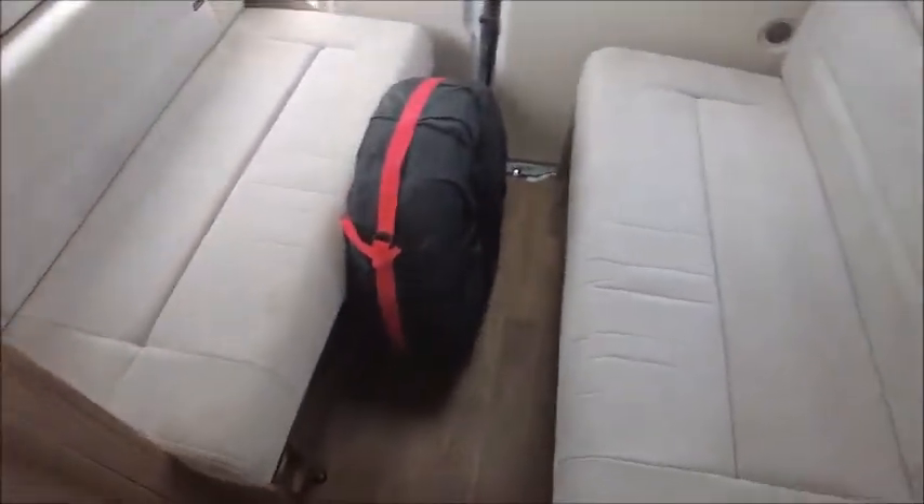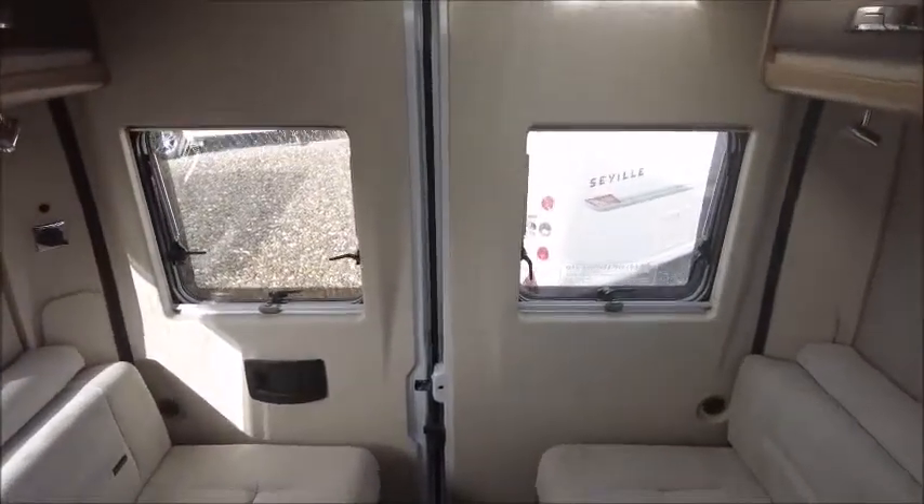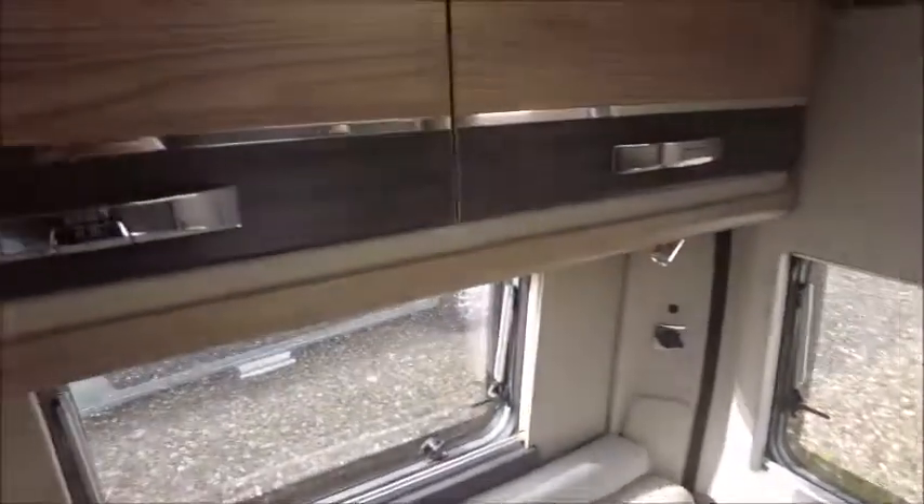And then we've got our rear lounge seating. We've got the side opening doors at the back so we can open it up, look out somewhere nice, and there's more storage space.